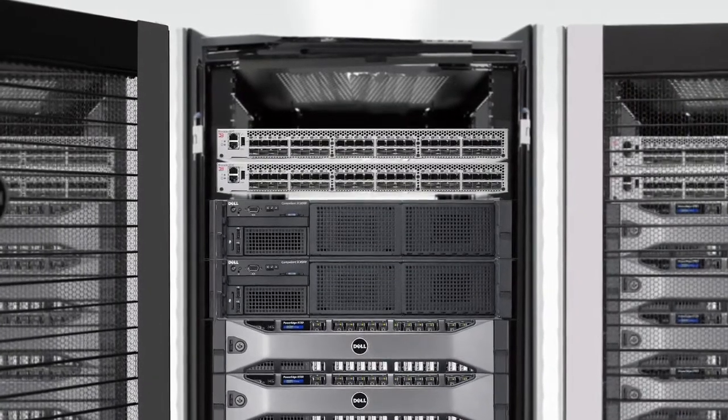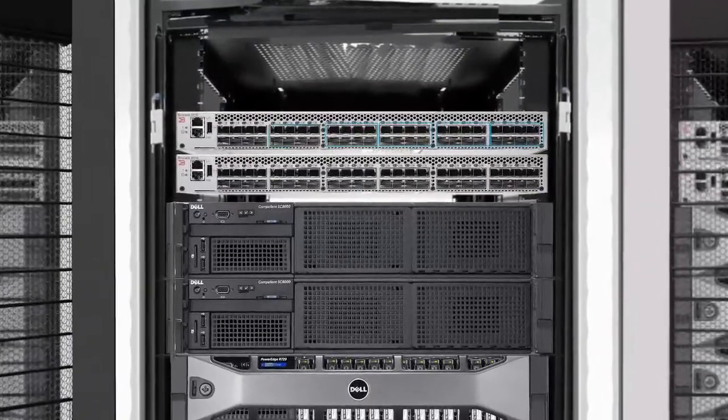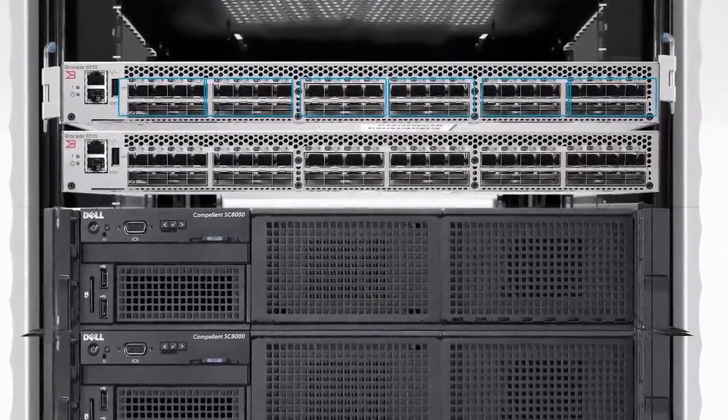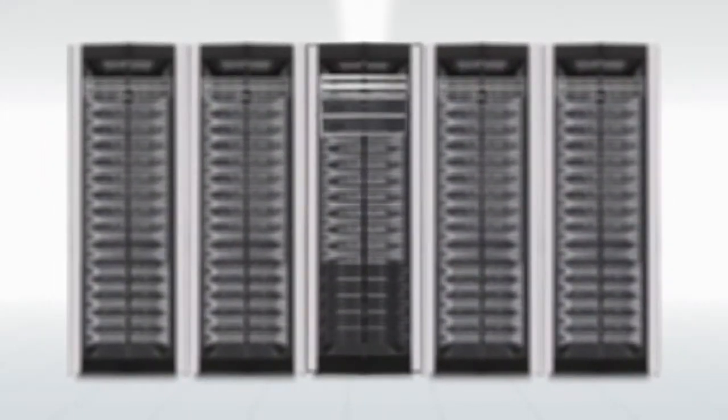With up to 48 scalable ports of Fibre Channel performance that grow with array storage capabilities, the Brocade switch increases performance by more than double from previous models and adds value-automated intelligence for medium to enterprise businesses by simplifying networking.